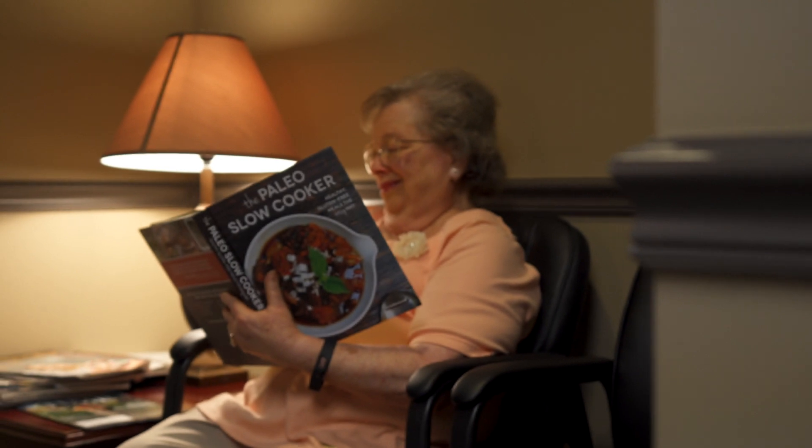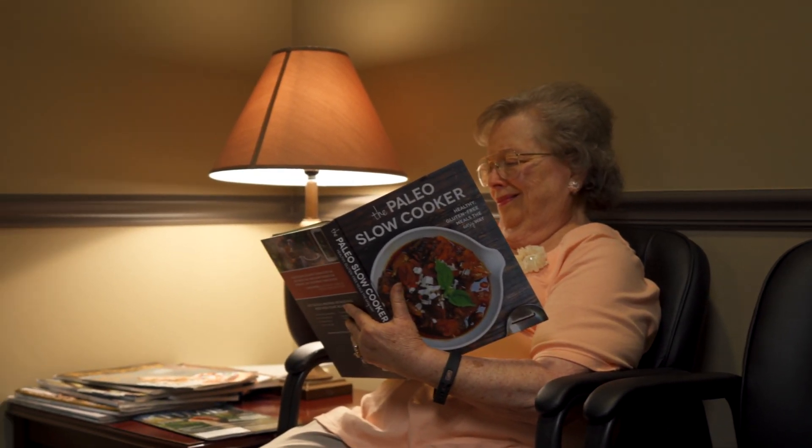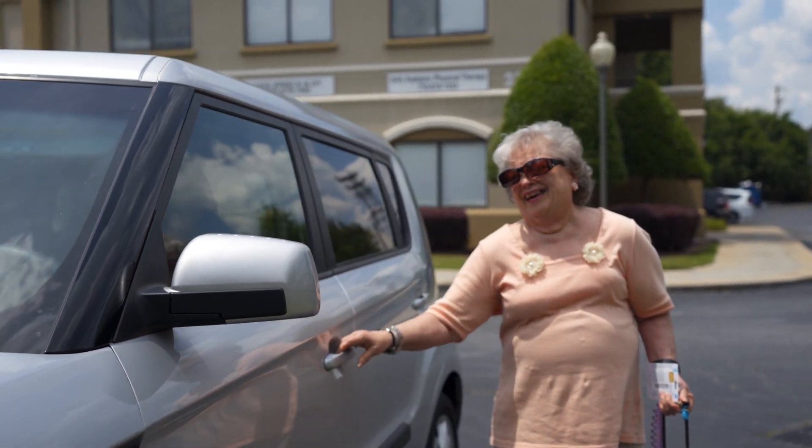She's 73, but very active. She loves to knit, she loves to bake, she loves to travel — especially to see her grandkids. So fewer doctor office visits mean more time to do what she enjoys.